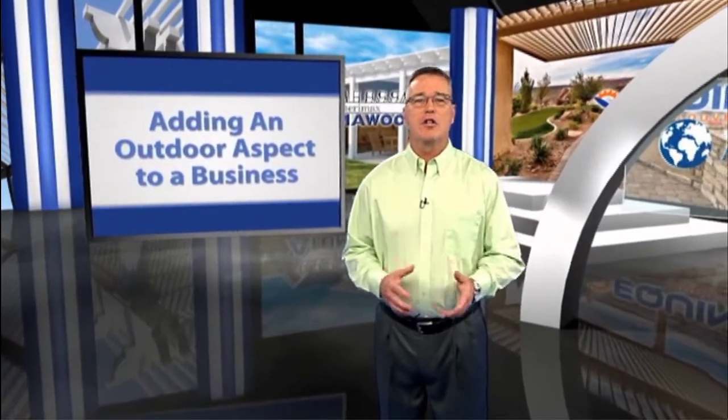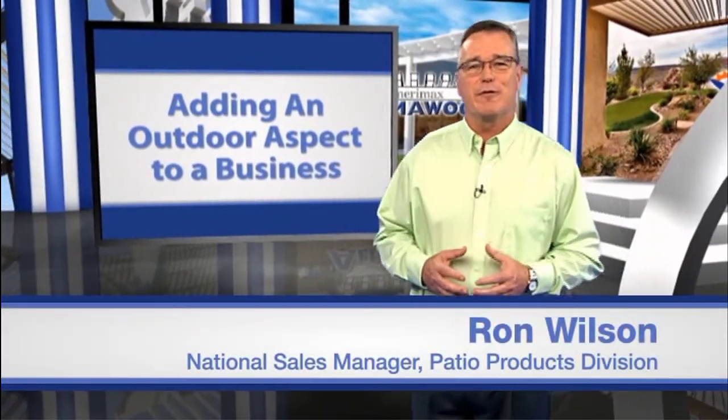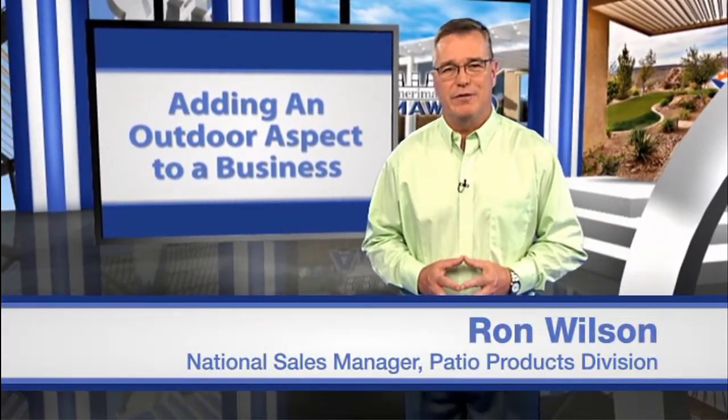If you're a business owner in the hospitality industry, you know space is a valuable commodity. The more you have, the more you can accommodate or serve. Hello, I'm Ron Wilson, National Sales Manager for AmeriMax's Patio Products Division.